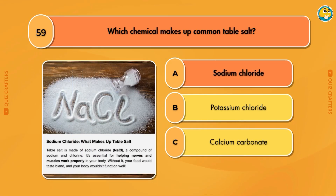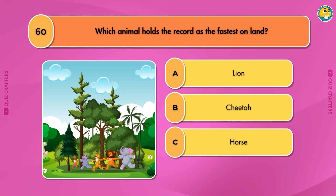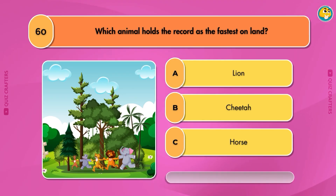Which chemical makes up common table salt? Sodium chloride. Which animal holds the record as the fastest on land? Cheetah.